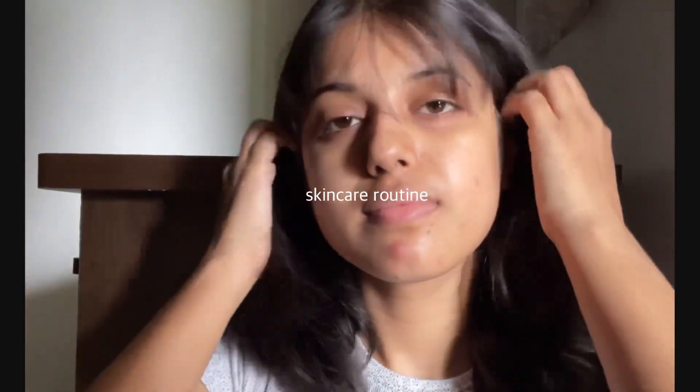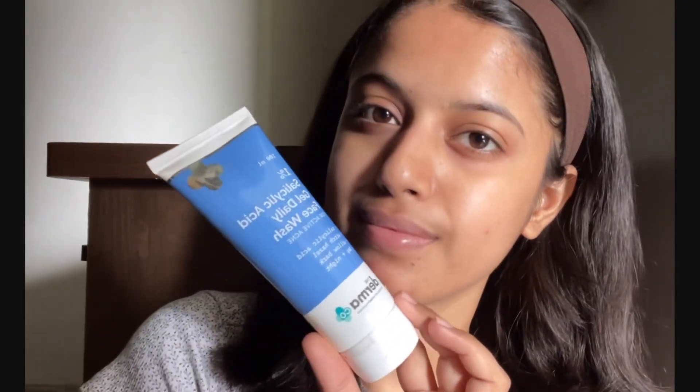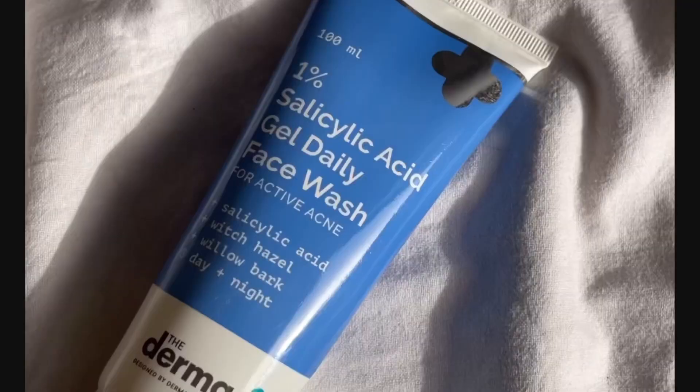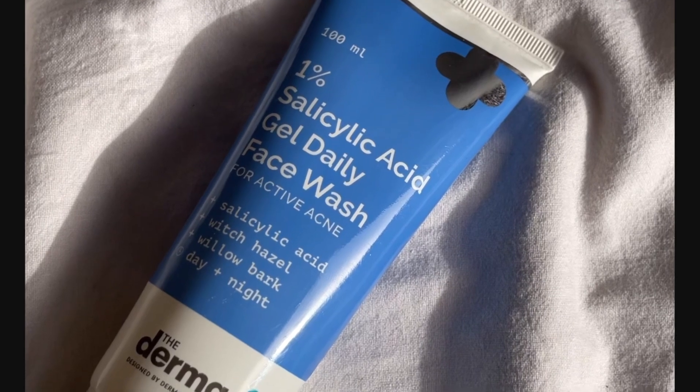Hey guys, let me show you my recent skincare routine as my skin has been acting up so bad lately — there's a lot of acne and breakouts. Here's a picture from last week; you can see there's already a lot of improvement, and all the credit goes to this salicylic acid range from The Derma Co that I absolutely love. First is the one percent salicylic acid gel face wash — a normal face wash can be replaced with it for better acne control.